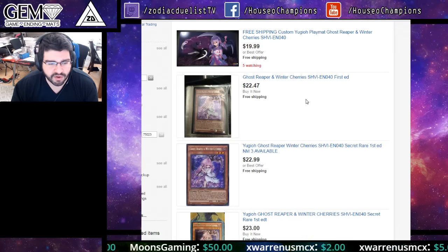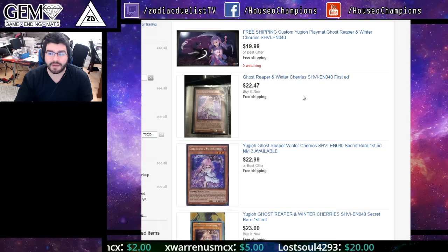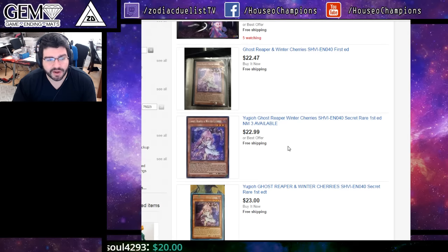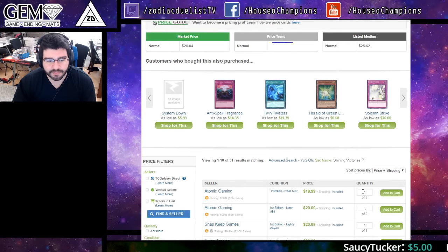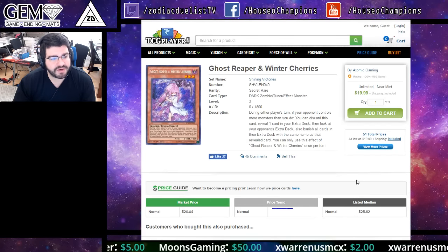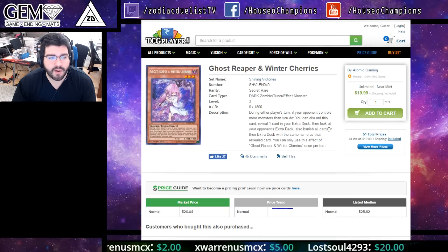It's actually more expensive already on eBay — that nice back and forth of why you should be checking both sites. Yeah, eBay's actually more expensive. So if you're wanting to get them now for $20, here's a playset right here at $20 and there's another playset at about $20. First come first serve. I really do think if you are getting them, get them now. It's definitely the lowest we will see this card.